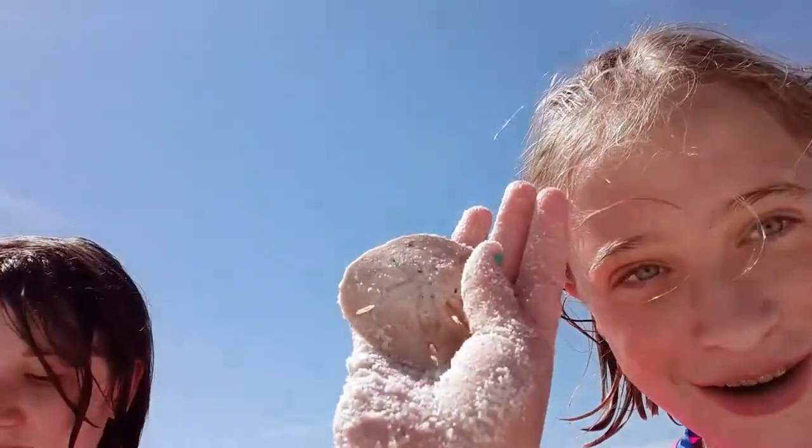Here's a sand dollar in case you don't know what it looks like — these are dead ones. They're really fragile, so if you ever go and find them, make sure to be really careful because they will break, like this one. I've broken some before — I actually broke one today. I got a tiny one.